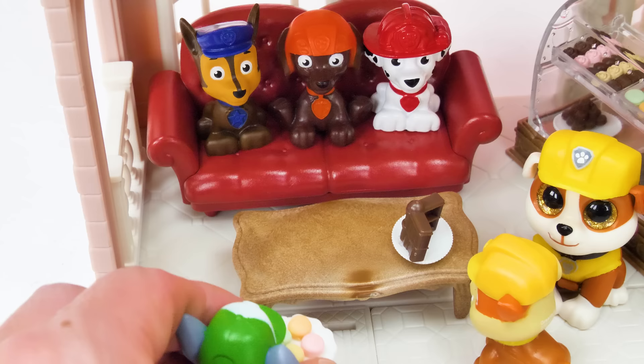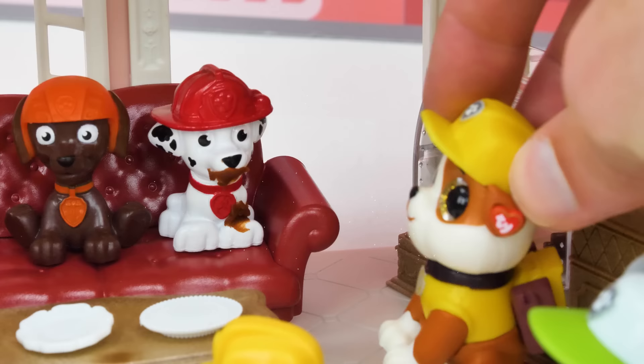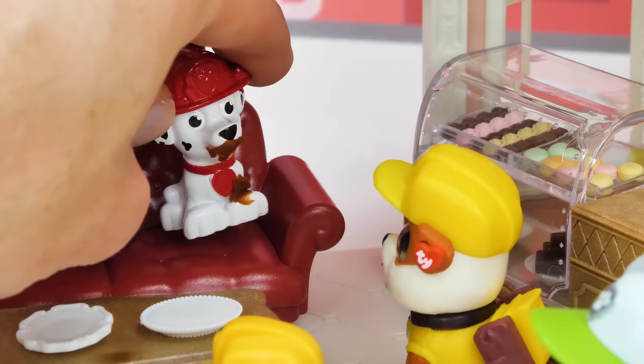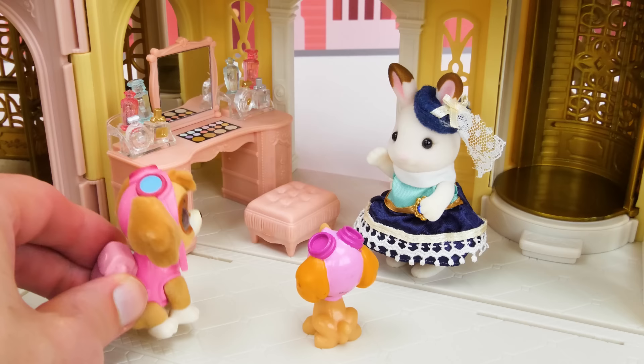Come on guys, we saved some seats for you! Coming! I got chocolate! And I got macaroons to share! Marshall, you have a bit of chocolate on your face! Oops, I'll take care of that! Nice one Marshall! I wonder how Skye's liking her makeover!